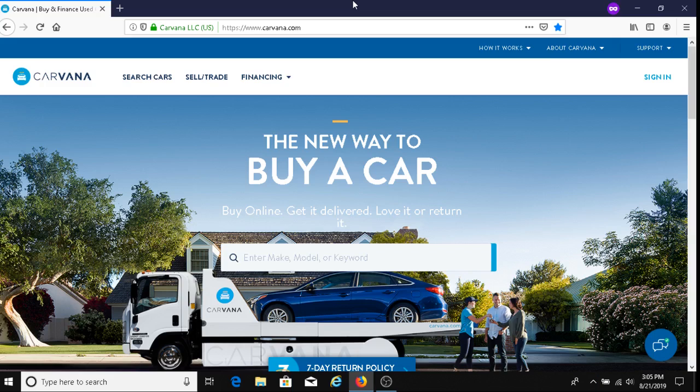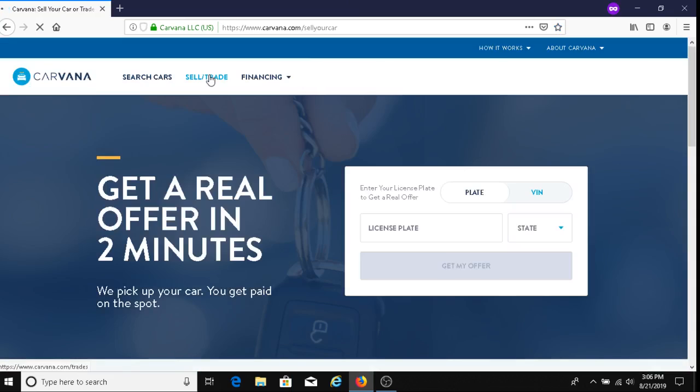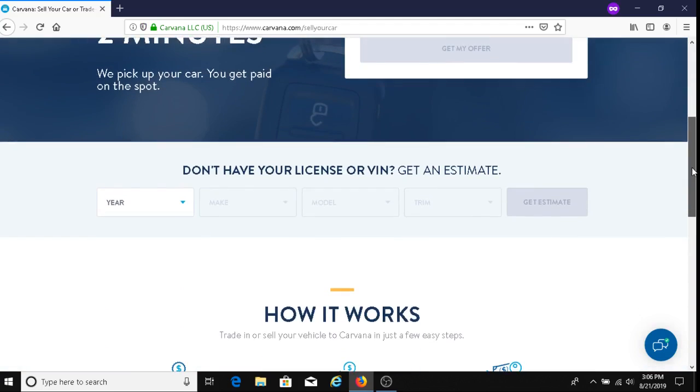Carvana is a company where you can sell or trade a car with them and get paid for it. So the first thing you want to do is click on 'Sell/Trade.' There are two options here — you can either enter your plate or VIN number and the state, then click where it says 'Get My Offer,' or you can do it the other way.